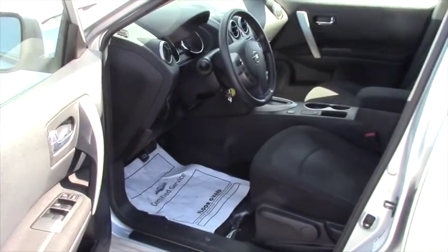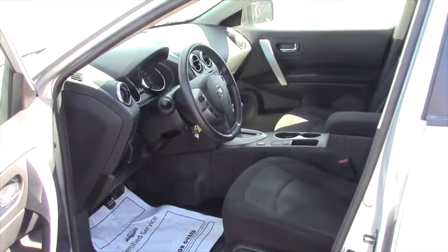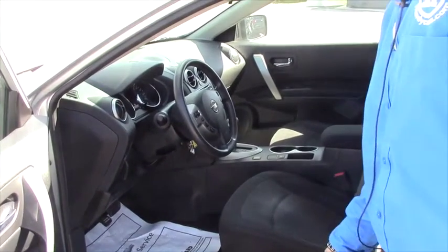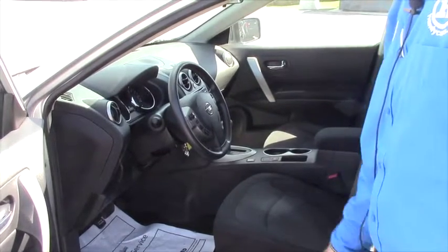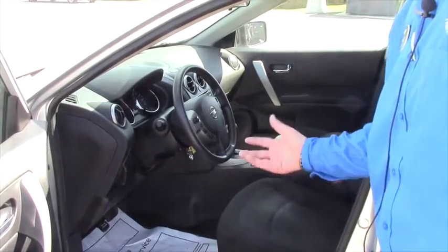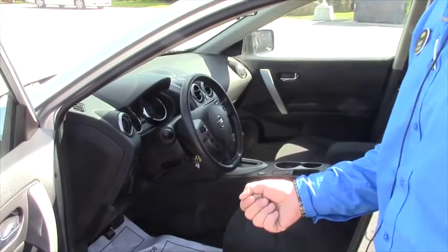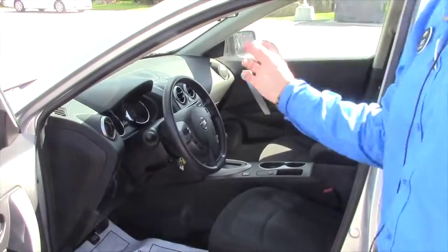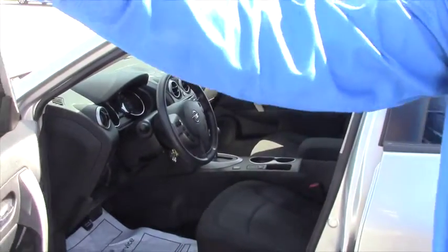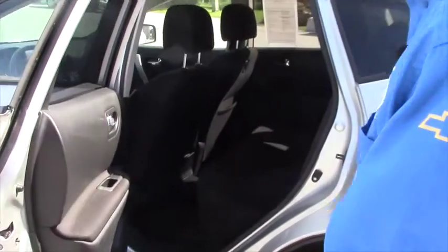The interior is very clean — dark interior, as you said, that was really important to you. You do have cruise control, hands-free Bluetooth. Just to go over a few of the options: power windows, power locks, remote start, and a 4-inch radio that has a cool heads-up display.